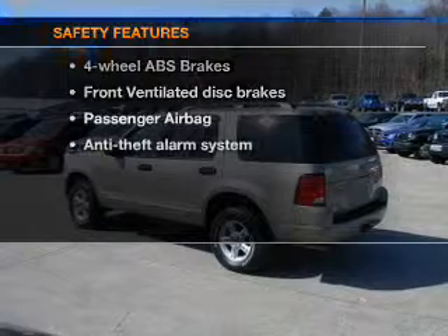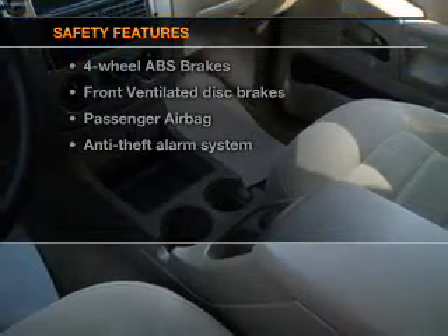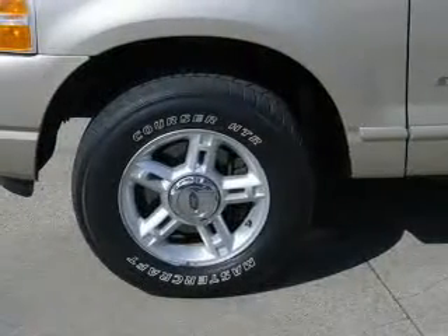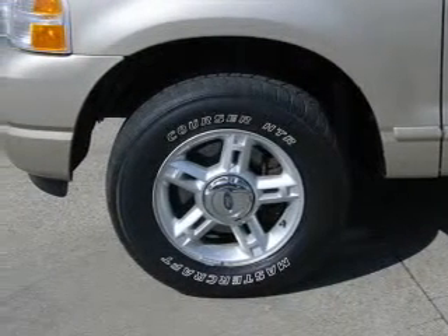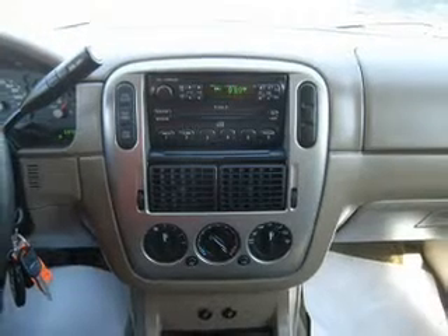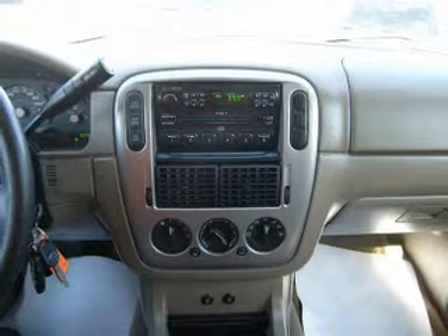If safety is a high priority, rest assured knowing that these top safety components are included: front ventilated disc brakes, passenger airbag, low tire pressure warning, independent suspension. Our website offers more information on all of our vehicles. Call us today to start test driving.